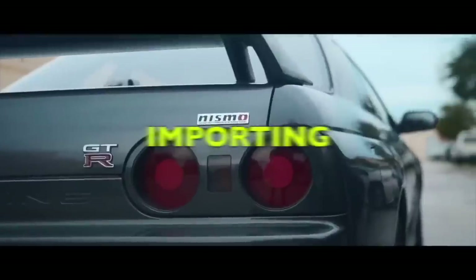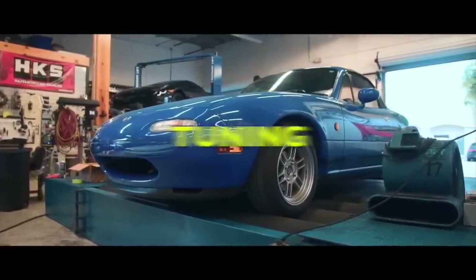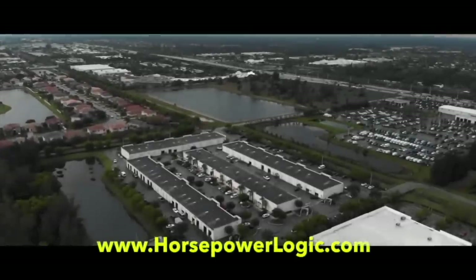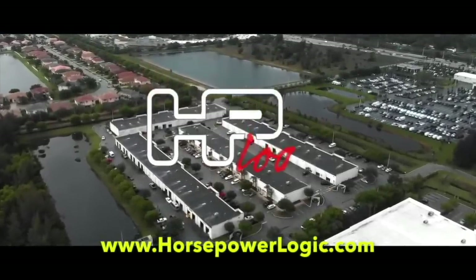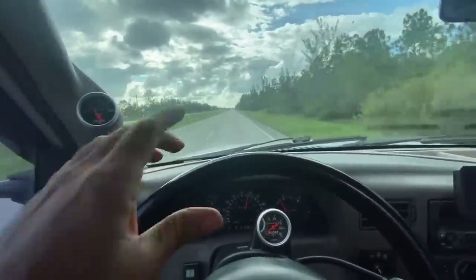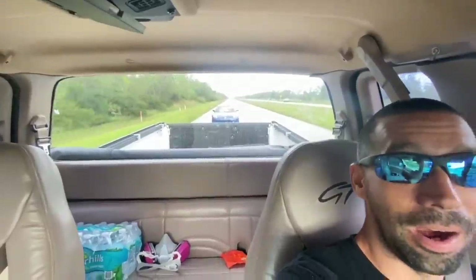I'm leaving the shop a little early today. It's Friday and I got to head home because I got to get ready to crew for Carla. We're going to autocross. Now we're headed to the track. There's Carla — she's behind us with her RX-8.